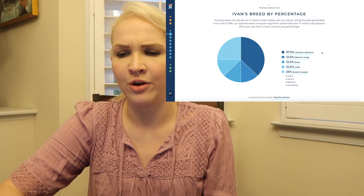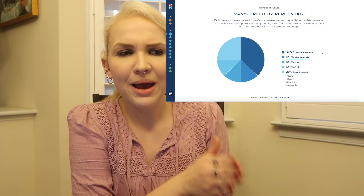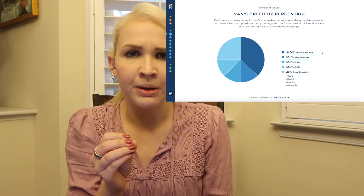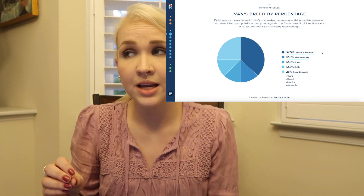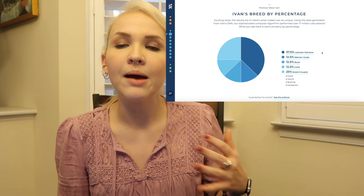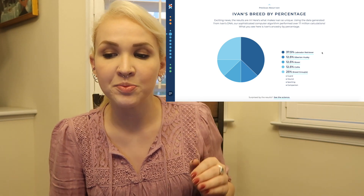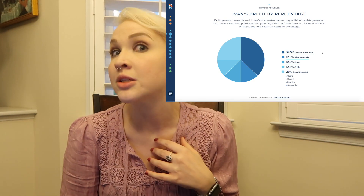There's also a category called breed groups. From what I gathered, that means they went back as far as they could but couldn't pinpoint a specific breed, so they broadened it to a group. His top breed group is the guard group, followed by hound, then sporting, and then companion — which that one's just laughable.